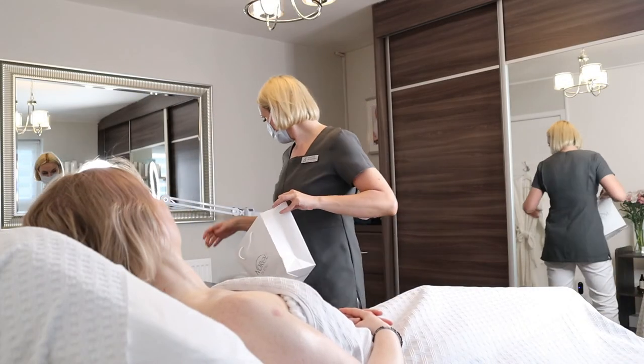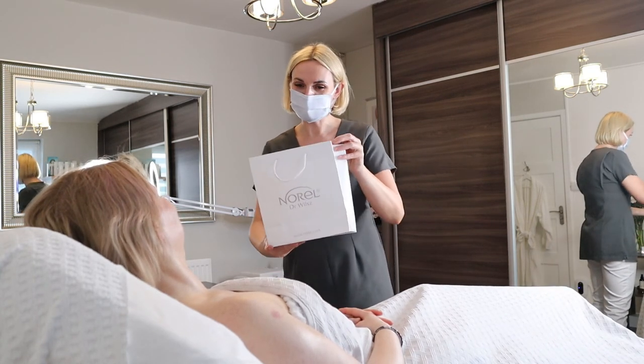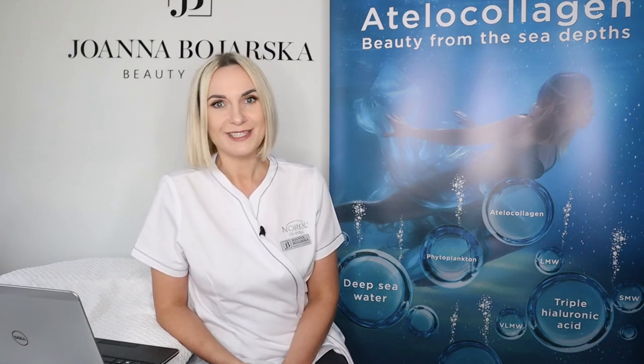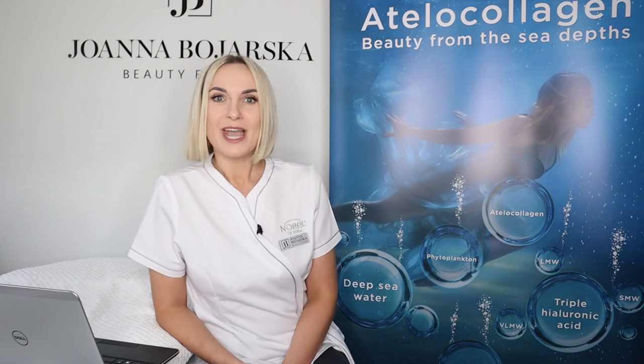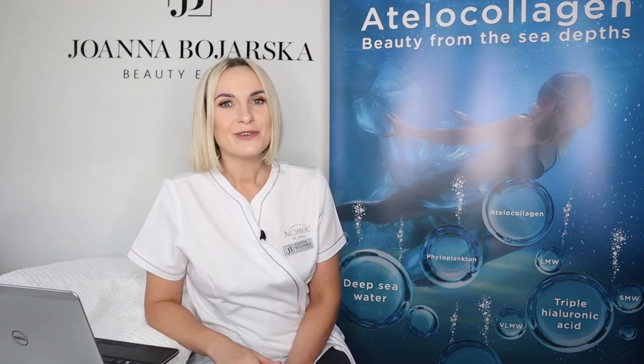At the end of the treatment, my client decided to purchase some of the collagen products and an SPF, to make sure she is covered for the summer. That is one of the treatments you can have at my beauty studio, Beauty by Joanna Bojarska. If you would like to see what other treatments I offer, please visit my website at www.joannabojarska.com. Please let me know if you have used any collagen-based products and what you think about them — I'd love to hear your thoughts. I hope you enjoyed today's video; if you did, please give it a thumbs up, subscribe, and I wish you all a beautiful summer season!